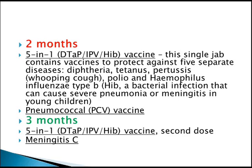At 3 months, what you need to give is the 5-in-1 DTaP/IPV/Hib vaccine, plus the second dose of meningitis C vaccine.